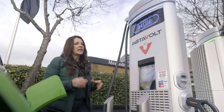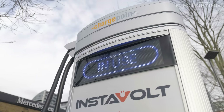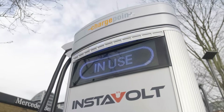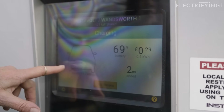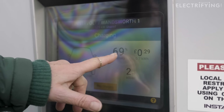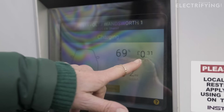Now once you're plugged in you'll hear the usual clunks and clicks as the car prepares to charge, and of course the lights up here will have changed to blue. If you look back at the screen, the charger is now telling us things like the level of the battery, how much power is being added, and also how big the bill is going to be.